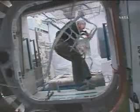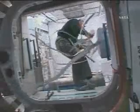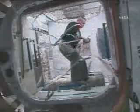Rick Linehan continuing to work in the newly opened Japanese Logistics Pressurized Module of the International Space Station, working to remove various restraints on gear packed into the JLP.